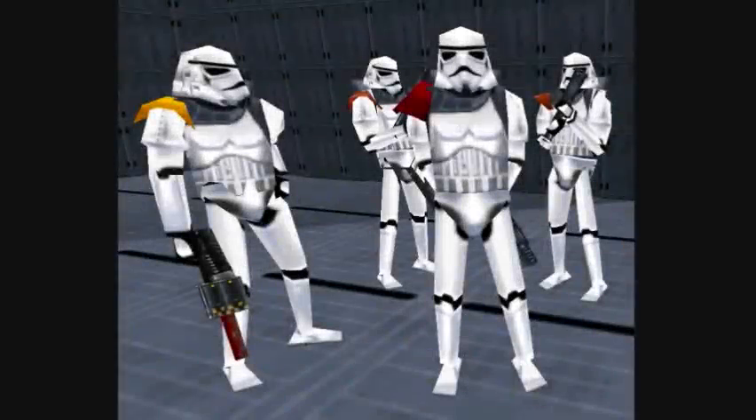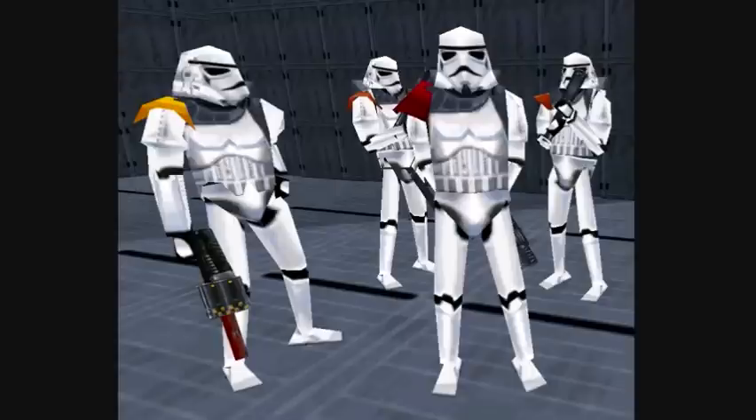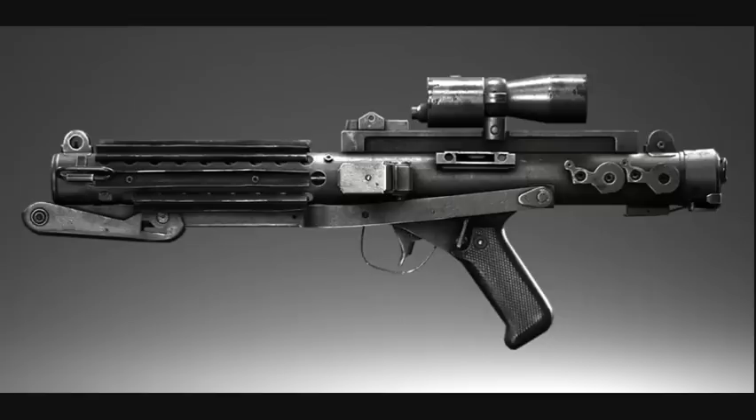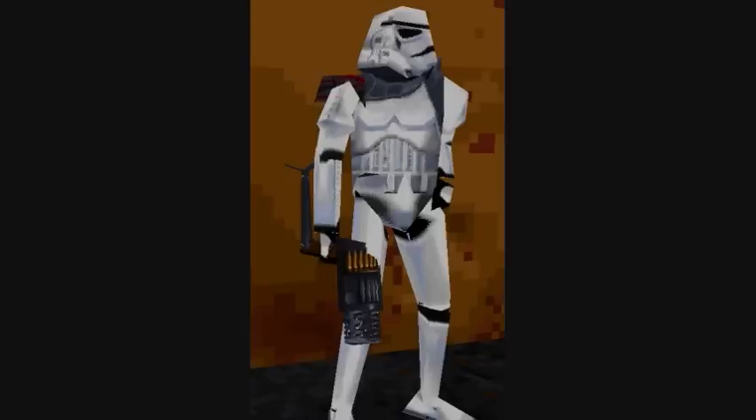Seventh are the Field Stormtroopers, also known as Field Troopers. They were higher ranking Stormtroopers with superior field experience and weaponry, recognizable by their multicolored pauldrons which related to their expertise. Orange pauldrons were equipped with an E-11 blaster rifle, yellow pauldrons were equipped with rail detonators, and red pauldrons were equipped with an Imperial repeater rifle.